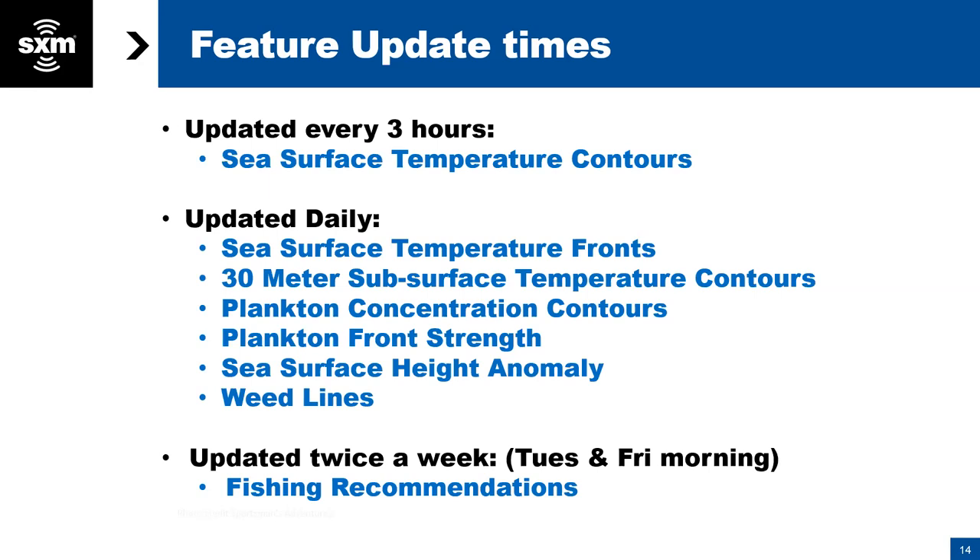Regarding update times for the different layers: sea surface temperature information is updated every three hours. For daily updates, we have sea surface temperature fronts, 30-meter subsurface temperatures, plankton concentrations, plankton fronts, sea surface height anomalies, and weed lines — all updated daily by Maxar. Lastly, fishing recommendations are only released twice a week, on Tuesday and Friday morning. All daily-updated and twice-weekly information is on the feed by 5 a.m., so you have it basically around the time you're leaving the dock.